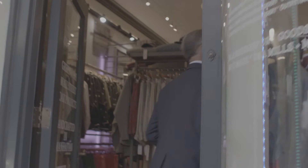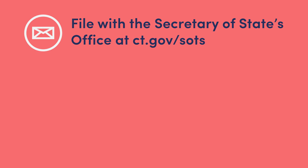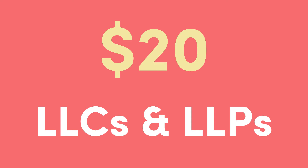Step 1: File your annual report. Each business registered in Connecticut must file an annual report with the Secretary of State's office. This requirement applies to both domestic and foreign entities. Filing this report is a great opportunity to fix or change any information pertaining to your business. The fee for filing the annual report is $20 for LLCs and LLPs, but is set to increase to $80 on July 1, 2020. You must file the report even if your business information has not changed.